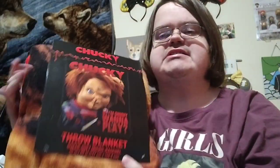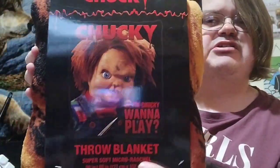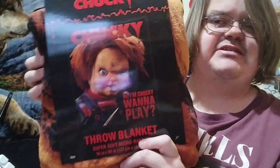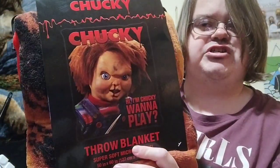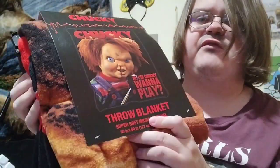Now for the big thing. The last thing I won is this Chucky — 'Hi, I'm Chucky, wanna play?' — Fro Blanket. I'm not gonna take it out of the package, but yes, that is cool. I do like Chucky. I love all the Chucky movies, so this is really awesome that it was a Chucky giveaway.